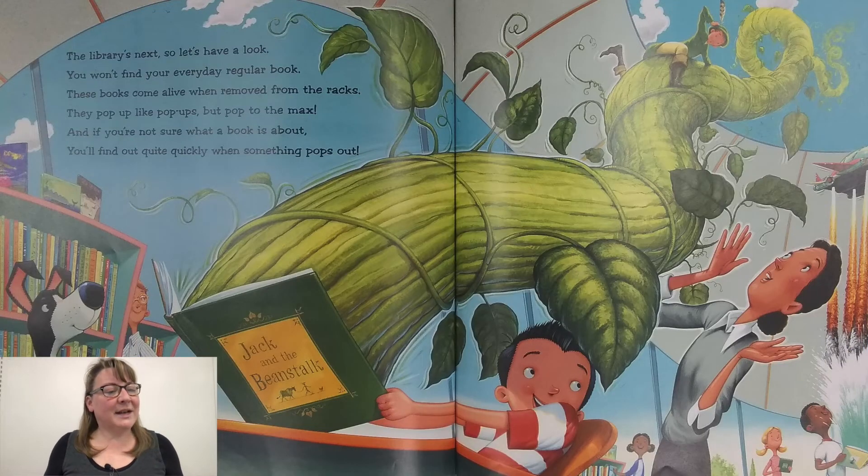The library's next, so let's have a look. You won't find your everyday, regular book. These books come alive when removed from the racks. They pop up like pop-ups, but pop to the max. And if you're not sure what a book is about, you'll find out quite quickly when something pops out.